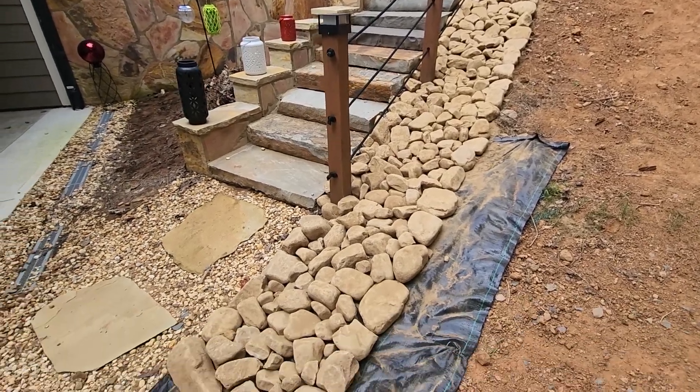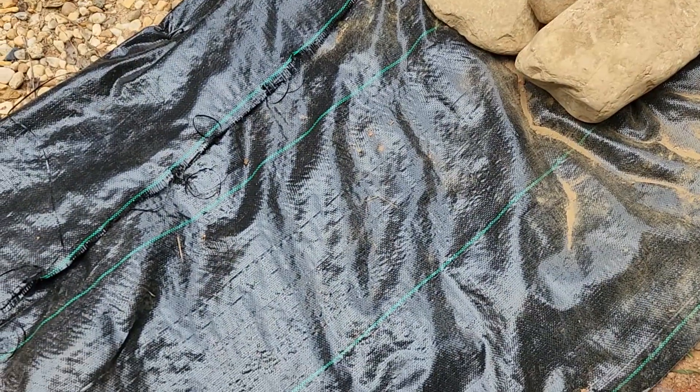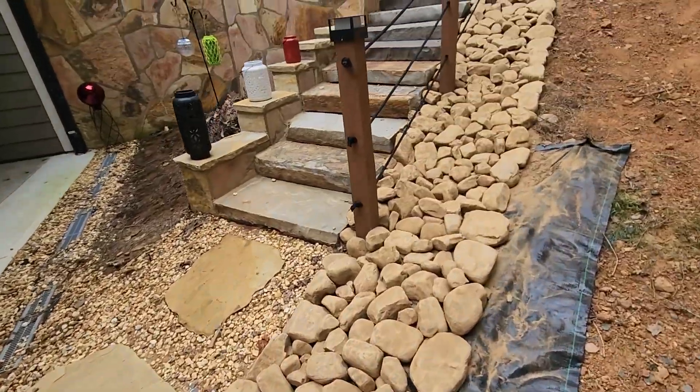By coming in with the river rock along with the erosion control fabric, there's no longer going to be water going into the bare dirt. Therefore, it's not going to look like it does over here where the dirt starts to wash away and so do the rocks.